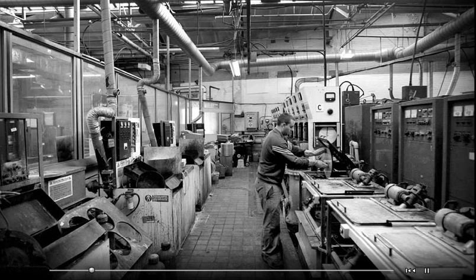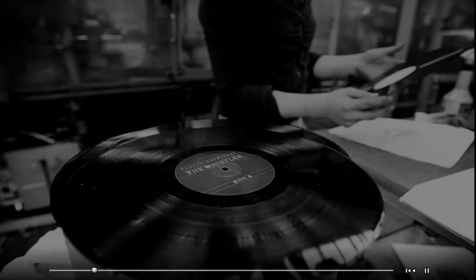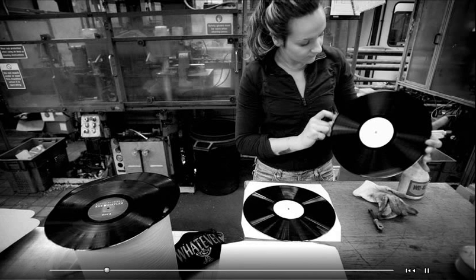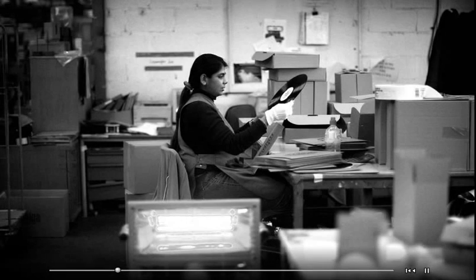On a grey afternoon in January, one machine was pressing copies of the classic punk album Never Mind the Bollocks, Here's the Sex Pistols, re-released in a special anniversary edition last autumn. Others were stamping out new singles from bands such as The Future Heads and Emperor Machine, bands that are equally at home on MySpace.